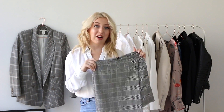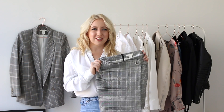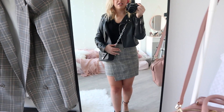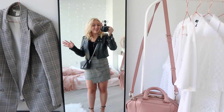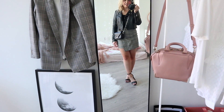The next trend that I think you have to have in your wardrobe is checked or plaid skirts — let me know in the comments what you call it. I feel like this skirt is very flattering and it's kind of classy but also sexy at the same time. I'm wearing my leather jacket from Zara, which is one of my staple pieces. The t-shirt underneath is the T by Alexander Wang. Then I'm wearing the skirt from H&M. My bag is from Alexander Wang and my shoes are very simple sandals from New Look. I think it's a very nice look.